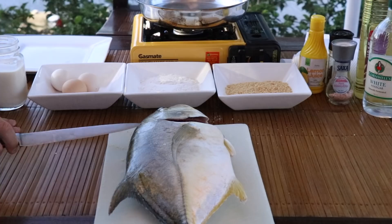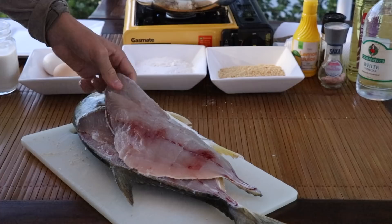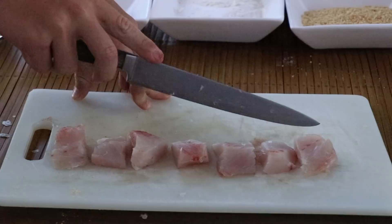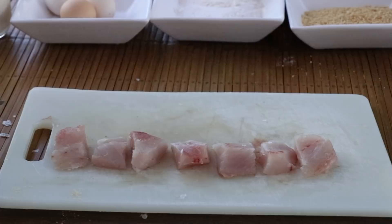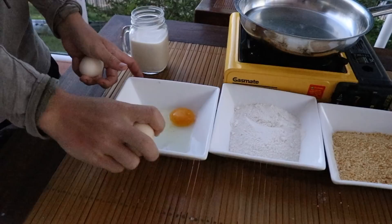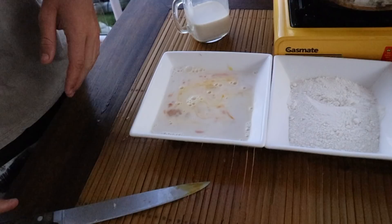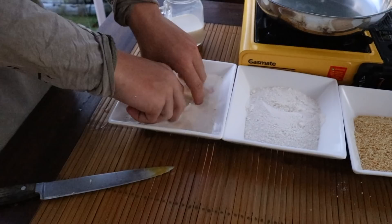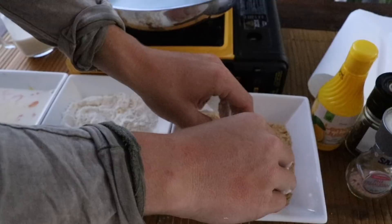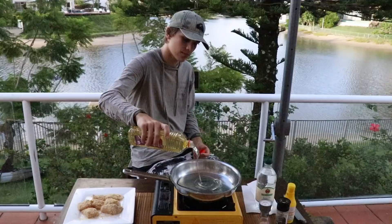First up we need to fillet it. I'm not sure how to fillet trevally but we'll give it a go - I reckon it's just like other fish. Cut down here - look at that, that's a fat fillet! There are some fat fillets right there. Then we're just going to take the skin off. We cut them into little pieces, dip the fish bites in the egg mixture, then into the flour, move them all around, then into the crumbs. There we go, the last two pieces - they look really good!